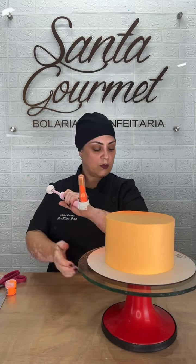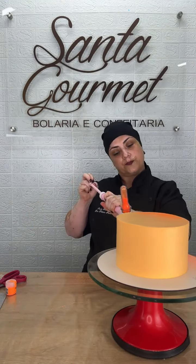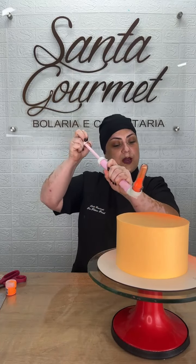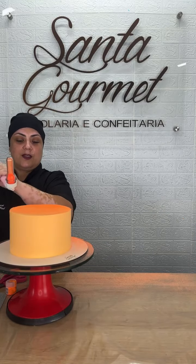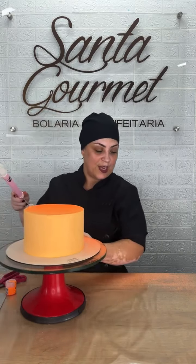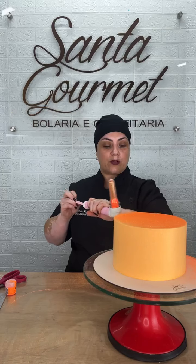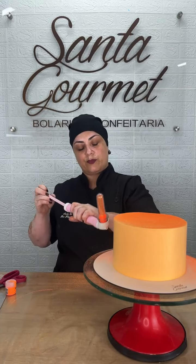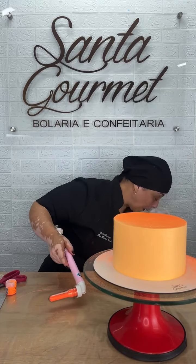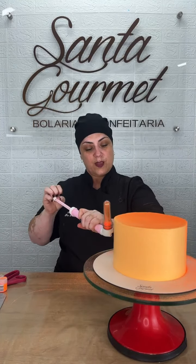Principalmente porque aqui tá o ar ligado. Eu já tô toda cor de laranja! Como tô com o ar condicionado virado pra mim, pode ser que comece a voar um pouquinho desse glitter. Vou pôr bem direcionadinho no meu bolo. Na parte de cima também a gente vai colocar. Ficou melhor agora — porque a lateral não tem problema porque eu venho de frente. Mas eu tô com o ar ligado porque senão eu não aguento no final da live, meu ateliê é muito quente.